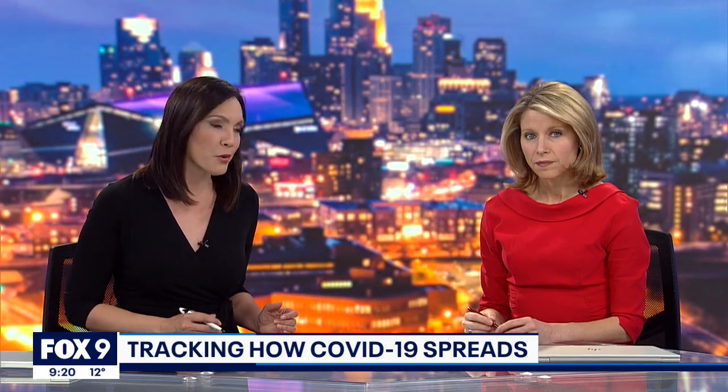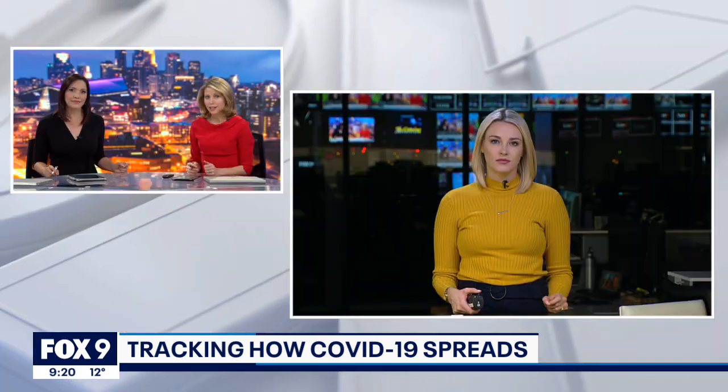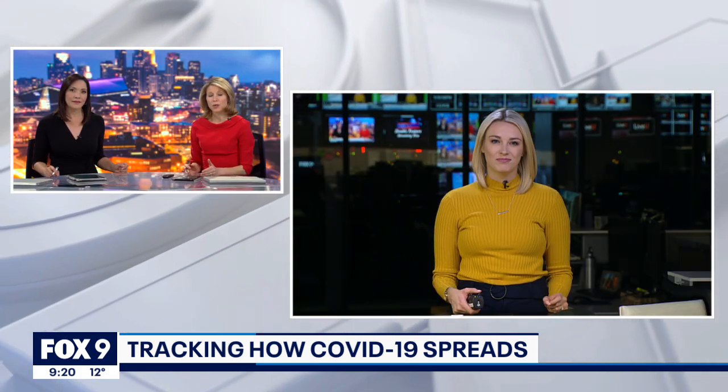As medical experts continue learning more about Omicron, the Minnesota Department of Health is giving us a look into their variant surveillance program. It tracks how COVID spreads and changes. Fox 9's Hannah Flood explains how this tracking works and why it's necessary.